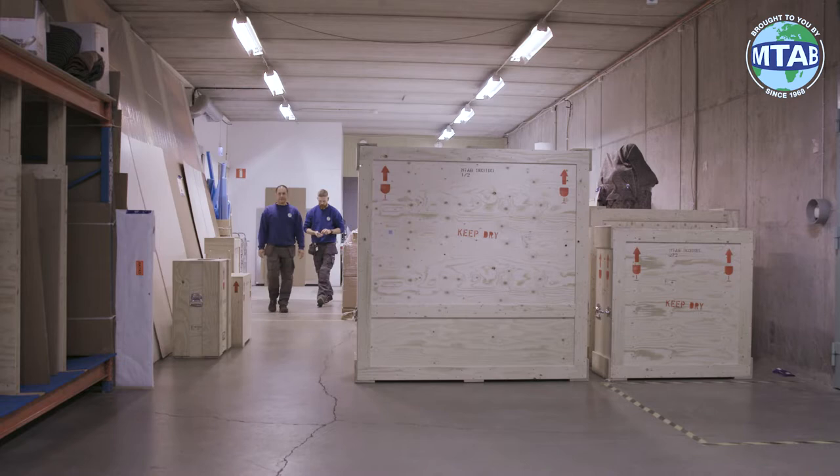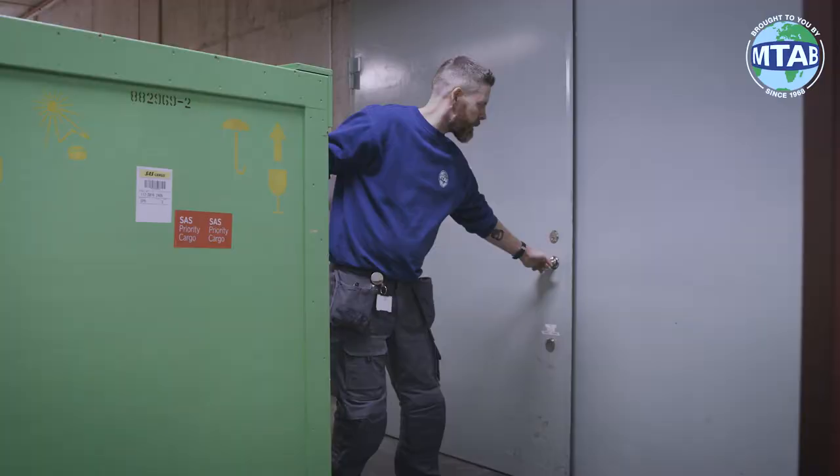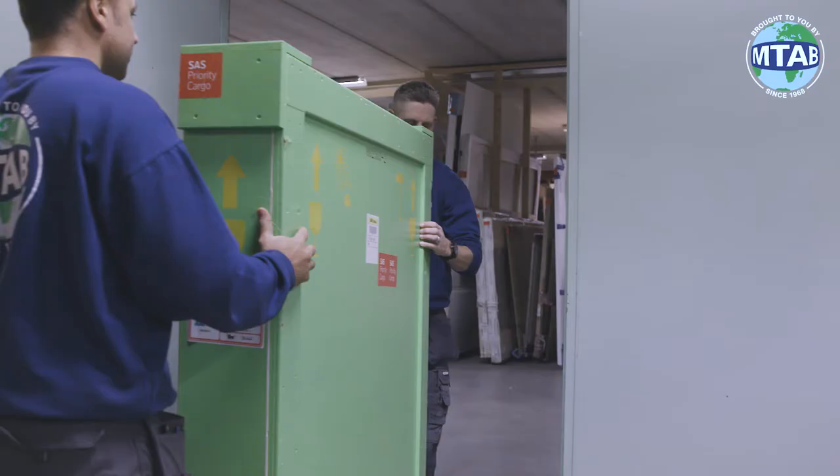From planning of transport, warehousing and handling, to insurance, permits and export documents. Our art warehouses are specially designed with respect to climate, environment and safety.